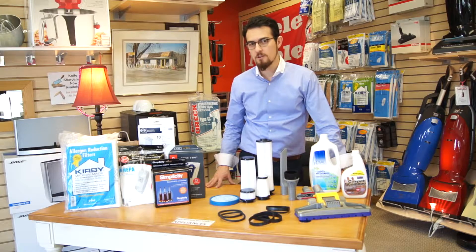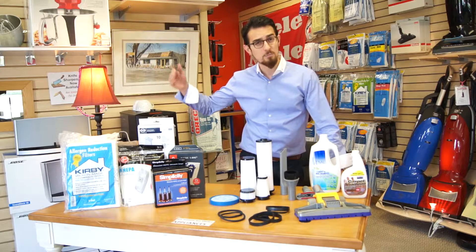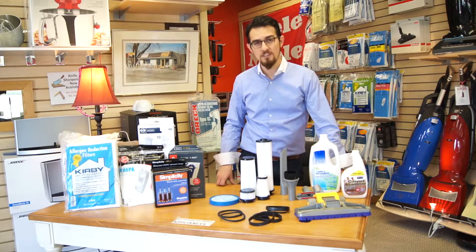We usually have specials going on on our bags and filters. We stock the original OEM bags and high HEPA filtration bags. We have them for all major brands, including Kirby, Hoover, Simplicity, Riccar, Sebo, Miele, Eureka, Kenmore, and Panasonic.